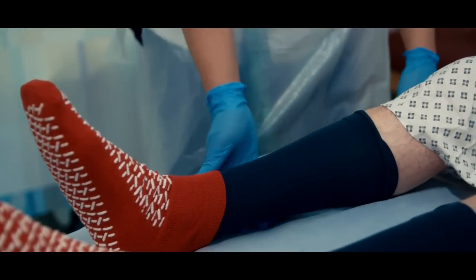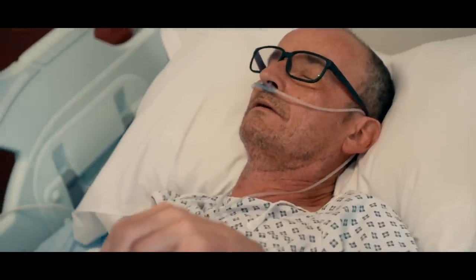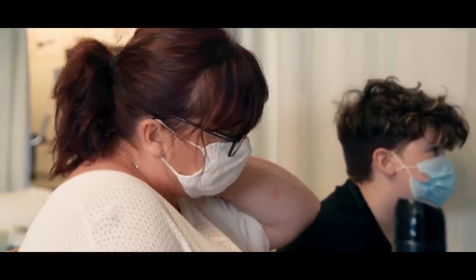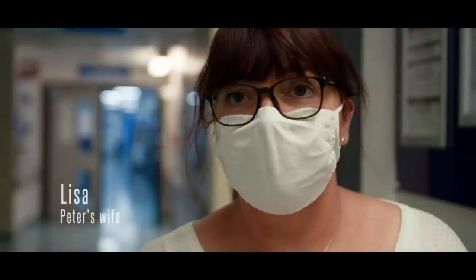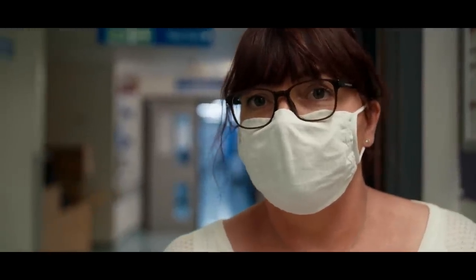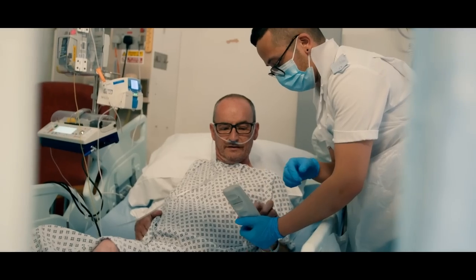Yesterday, Peter had major surgery to repair his pelvis with plates and screws after he was crushed by a 400-kilogram crate in an accident at work. I was really, really frightened because you just don't know what to expect. You get the call to say there's been an accident and you don't know what you're going to walk in on. I was really shocked when I saw him laying in resus.